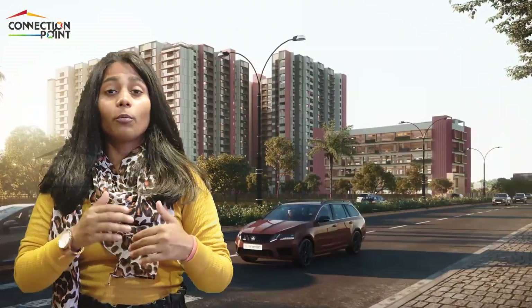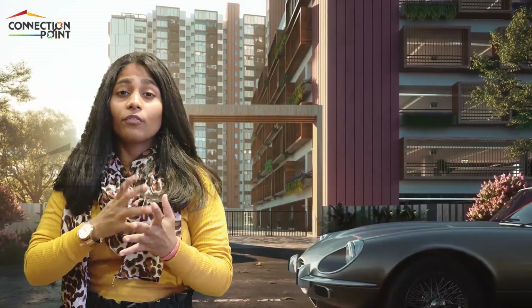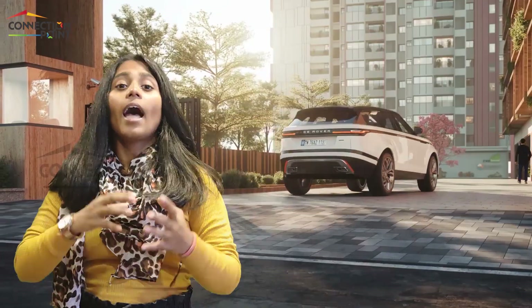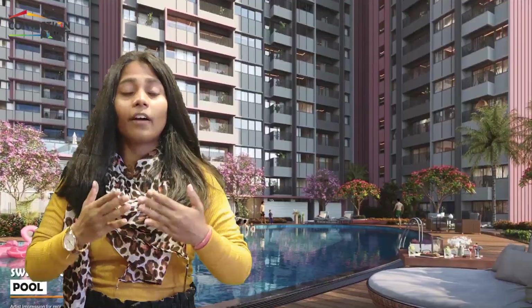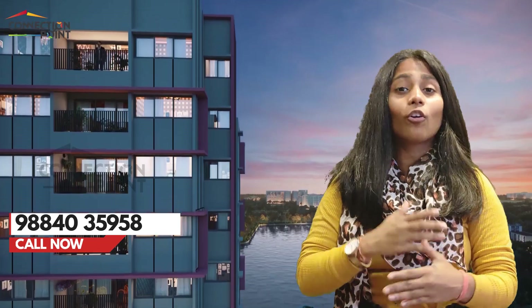The project is spread over 6.56 acres of land and comprises 820 apartments. It offers 65% open space, 100% vastu-compliant units, and 50-plus luxury amenities.